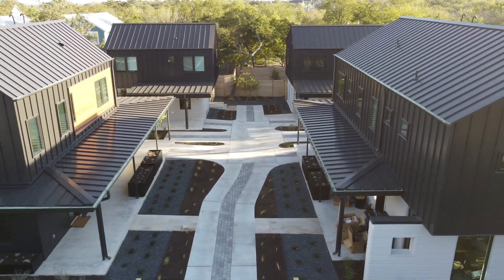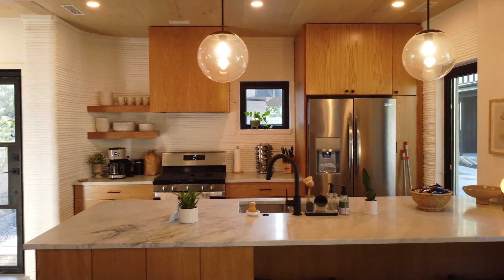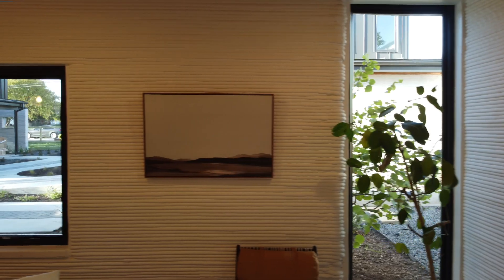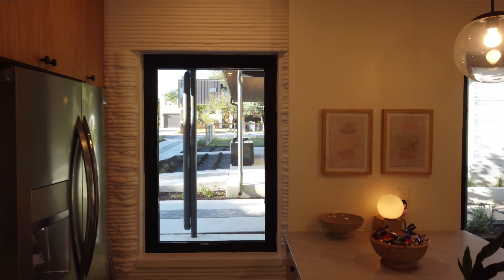Three Strands was kind enough to let myself and fellow YouTuber Belinda Carr stay in this 3D printed home so that we could do a video review of our stay, and it was a fantastic experience. I had never stayed in a 3D printed home overnight before, even though I've been following this technology for over two years. So it was a milestone achievement and a really fun video to do.